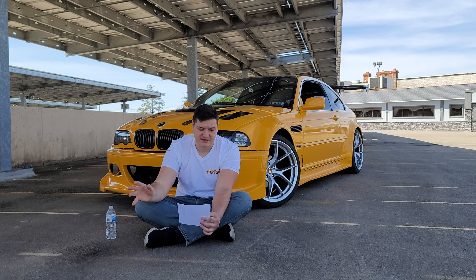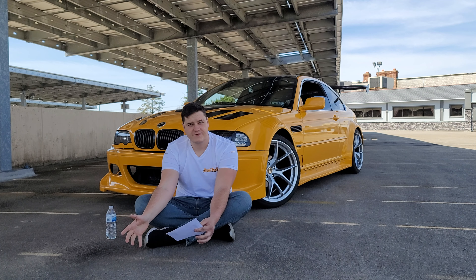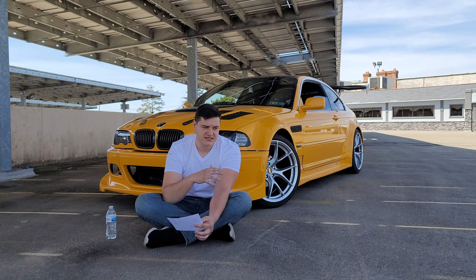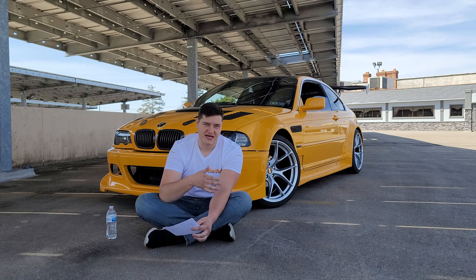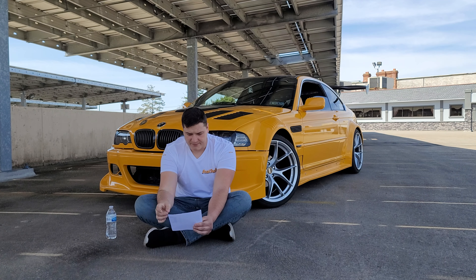I deleted the stock seats because they were very uncomfortable, very slippery, and didn't hold me in well. So I picked up FRS seats for about $150. I love them — they're bucket seats, they hold you in nicely. For $150 I think I've dropped around 75 pounds, so great weight reduction and they're much better than stock. I will be getting a race seat with a harness and half cage soon.